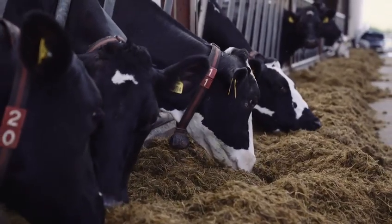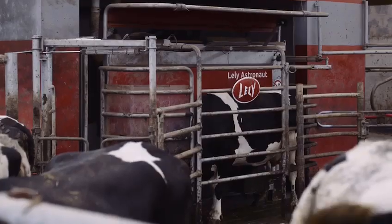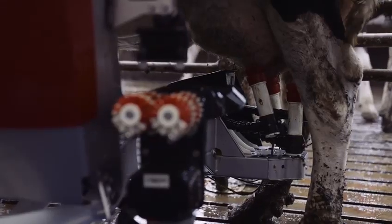We're currently milking 100 Holstein Friesian crossbred cows, averaging 9,000 litres per cow with 3.3 protein and 4.3 fat. We're milking with two Lely I5 robots here.